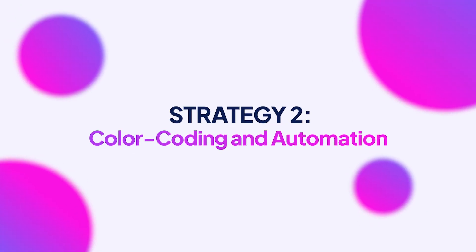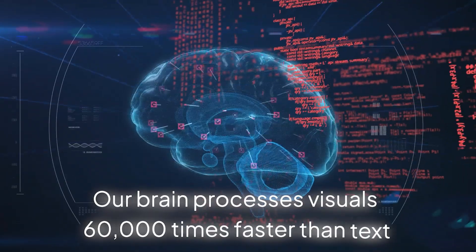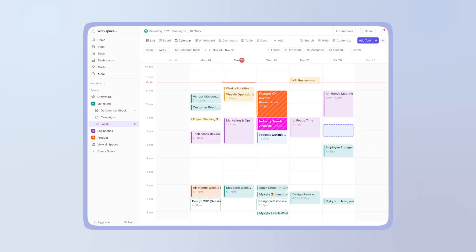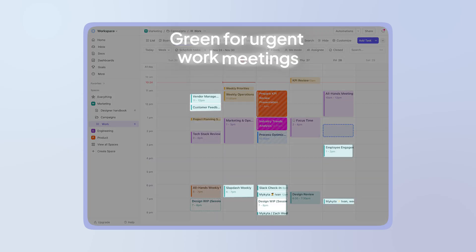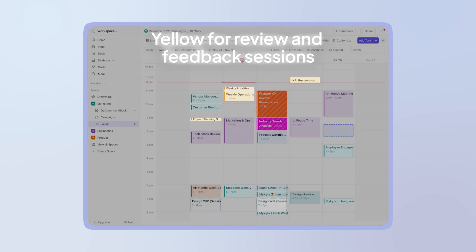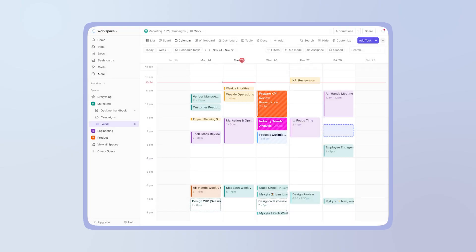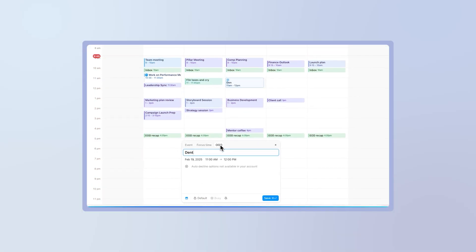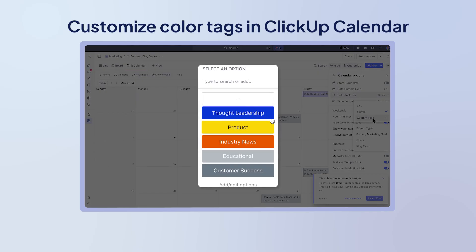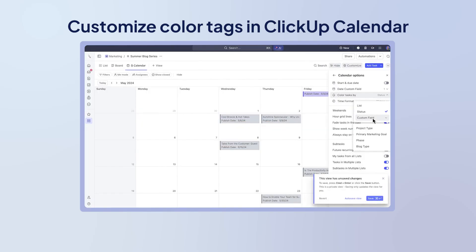Strategy two: color-coding and automation. Did you know your brain processes visuals 60,000 times faster than text? This is why color-coding your calendar is such an underrated hack. Green for urgent work meetings, purple for focus time, yellow for review and feedback sessions. Within seconds, you can scan your week and immediately understand your priorities. You can also color-code your personal appointments. ClickUp makes this easier by letting you customize color tags for your calendar in just a few clicks.